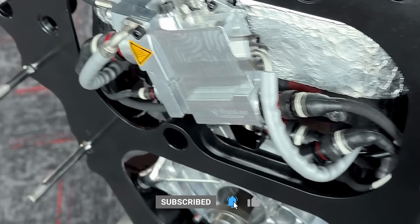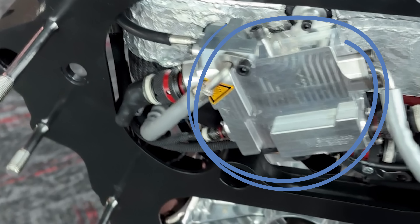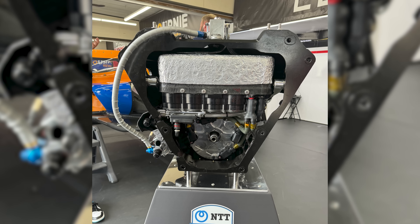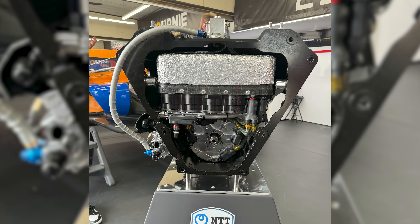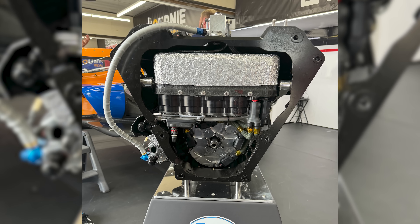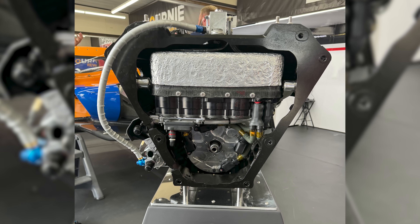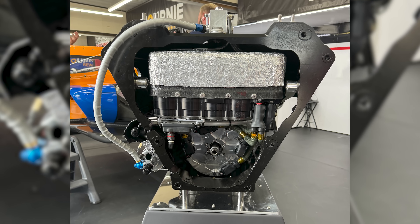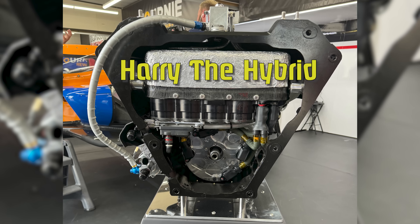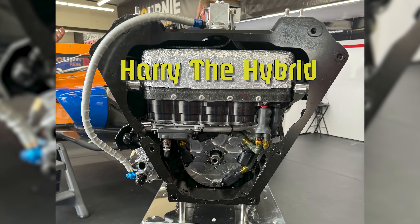There are only two things the IndyCar and IMSA energy recovery systems have in common. The first is a shared vendor, Brightloop, which makes an electronic component found in both systems. The second is what we call the systems — both series declined to come up with interesting names for their hybrids. Since IMSA's unit has gone without for nearly two seasons, IndyCar Communications VP Dave First nicknamed theirs 'Harry the Hybrid' while chatting at the Indy 500. So that's what I'm calling it. Welcome, Harry.